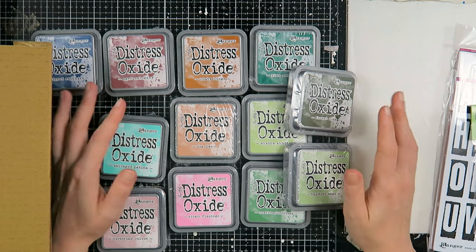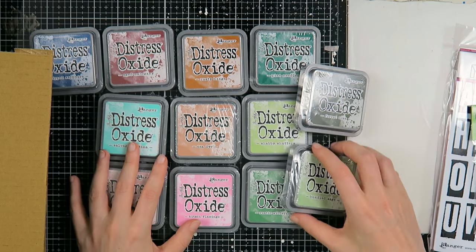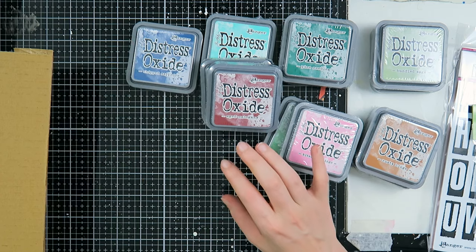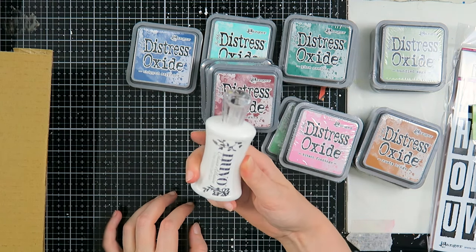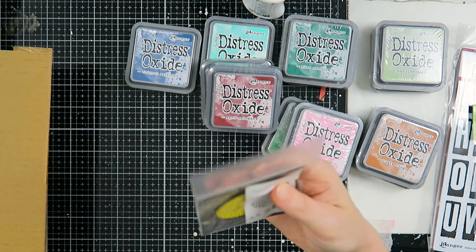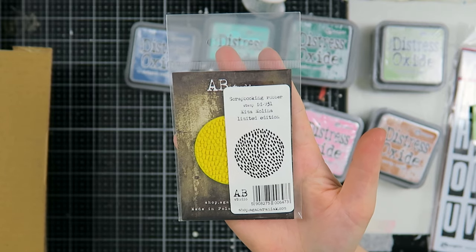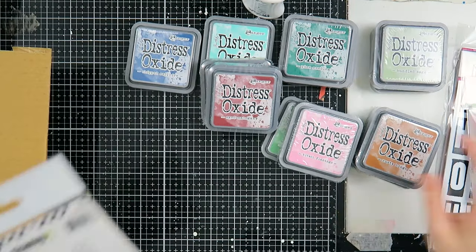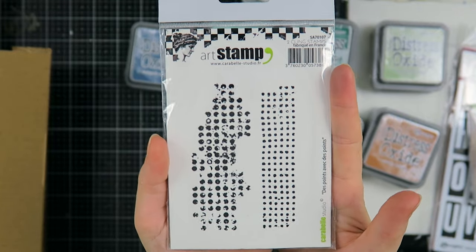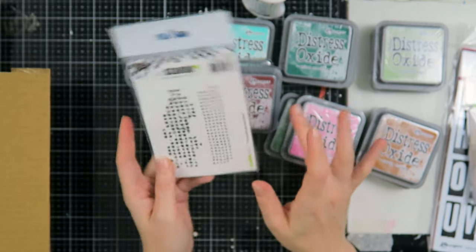I also got Victorian Velvet. I wanted to branch out my collection — I do have quite a few Distress Oxides but it's been a while since I bought new ones. I'm very excited to see how these colors react with each other. After that, I also got a new Nuvo Deluxe Glue at Craftelier, a rubber stamp from AB Studio with mark-making dots as a texture or background stamp, and some texture stamps from Carta Bella Studio. That was my Craftelier order!